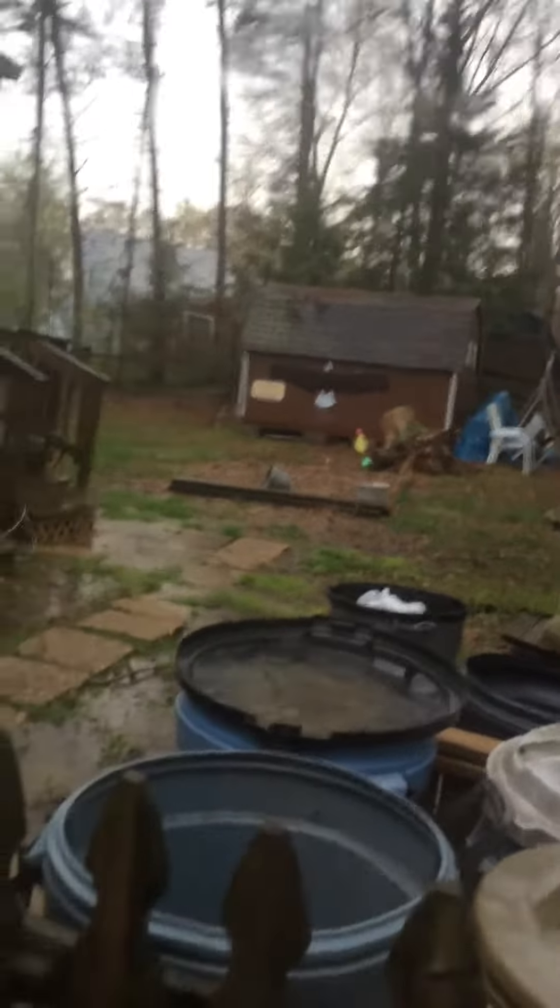Well, now the rain is slowing down. We're under a severe tornado warning actually. I don't know if you can see the outside, but here's what it looks like. It actually looks a lot better than what it did.